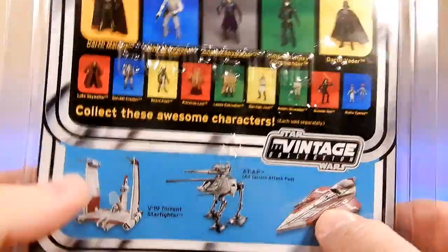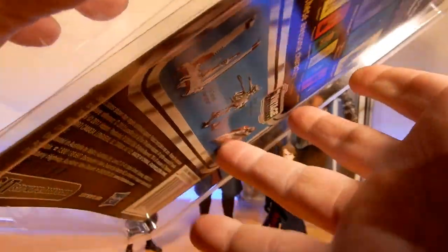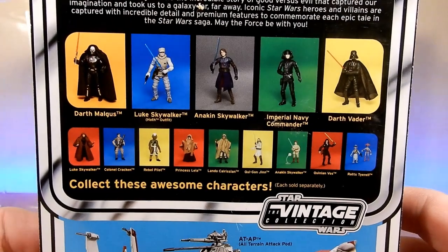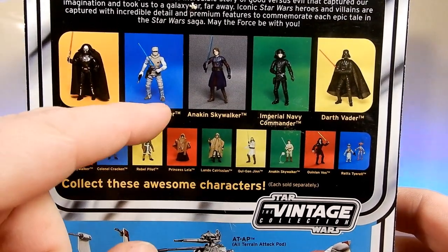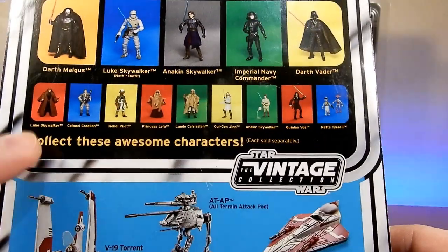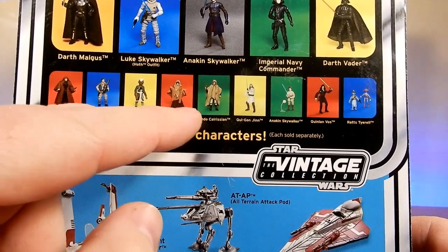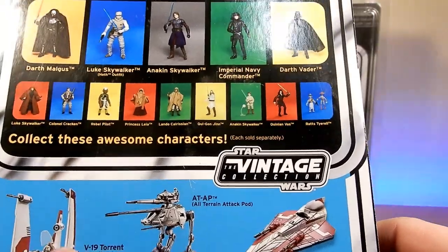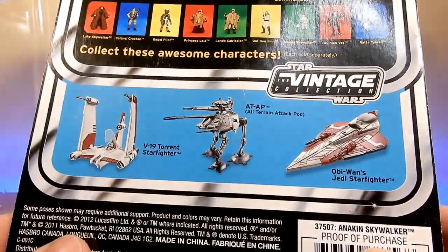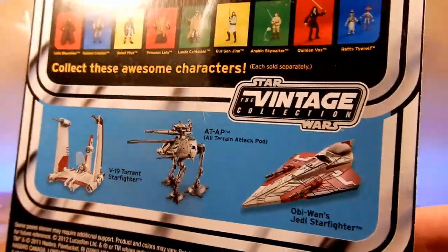This is when they were still showing lots of figures. I'm going to pop off this protective case and we'll take a look, because it's the original version — VC-92. What a great wave of figures that was: Malgus, Luke Skywalker, Anakin, Navy Commander, and Darth Vader. And then we had the deleted scenes figures — Luke Skywalker, Colonel Kraken, Rebel Pilot, Princess Leia, Lando. And then some of the Phantom Menace ones: Qui-Gon, Anakin, Quinlan Vos, Rats Tyrell. And some of the vehicles that came out as well. Just an awesome time for vintage collection.